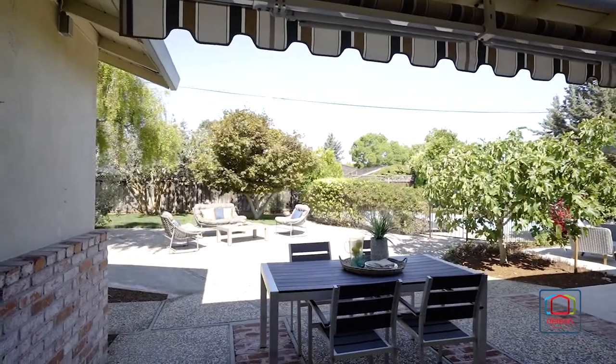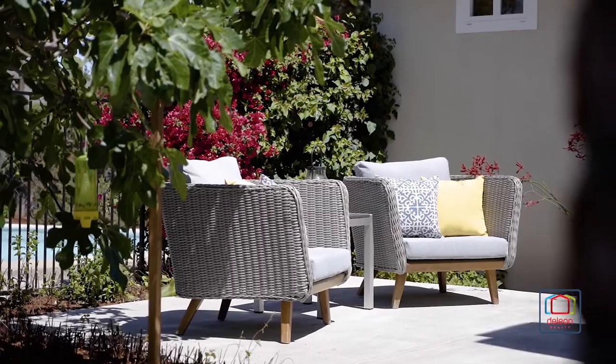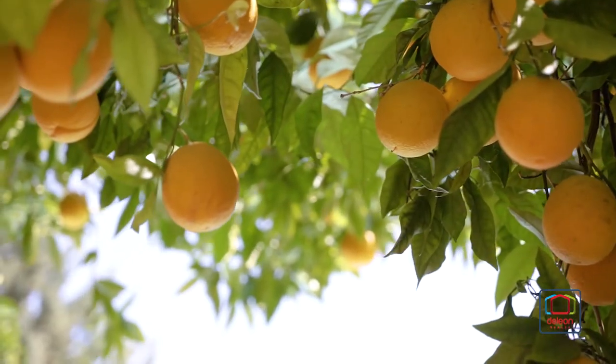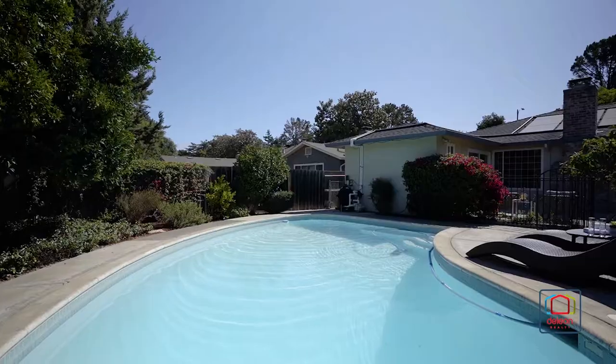Find great space for outdoor enjoyment in the expansive backyard that features ample patio space, fruit trees including orange, lemon, lime, apple and fig, and a fenced solar-heated pool.